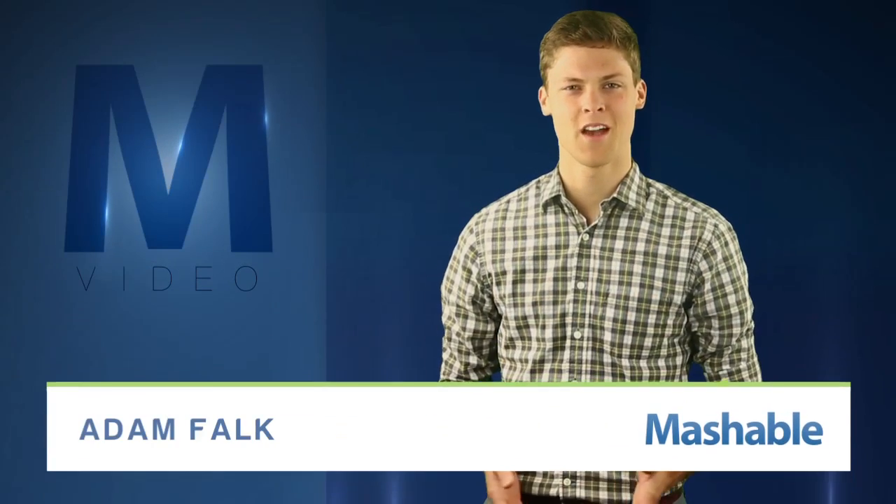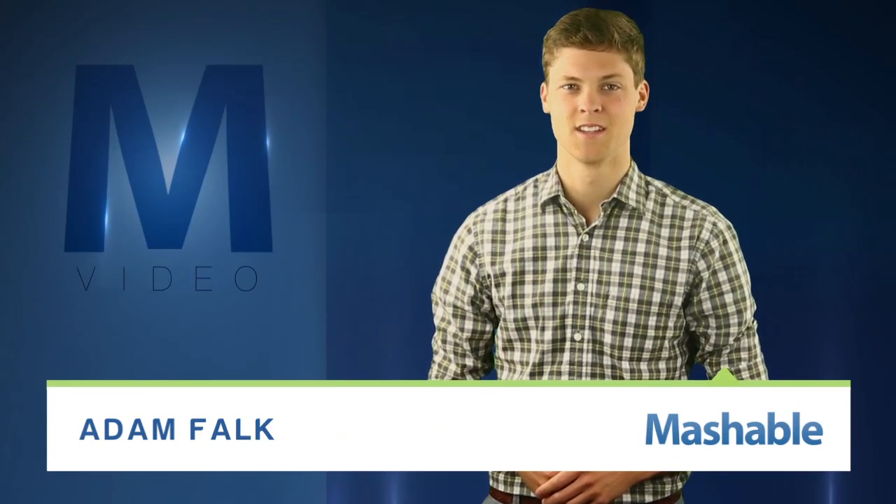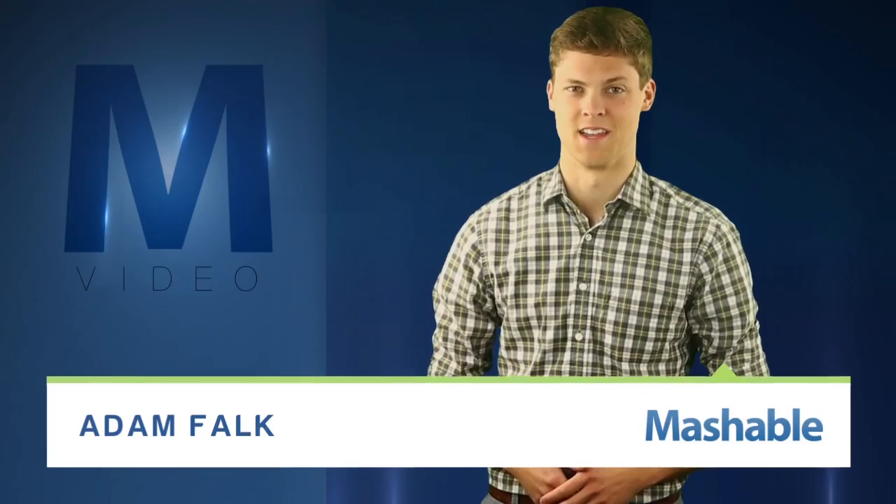From Mashable, I'm Adam Falk. Have you been taking more road trips just to avoid those TSA full body scanners? Soon, even the streets might not be safe.